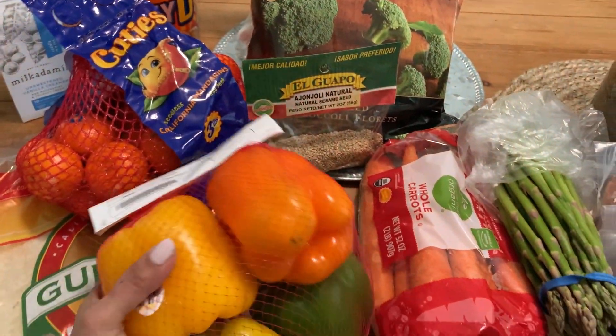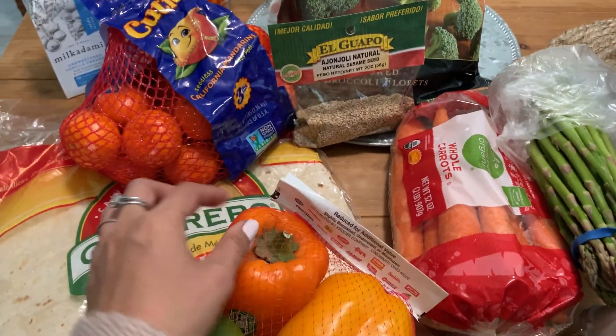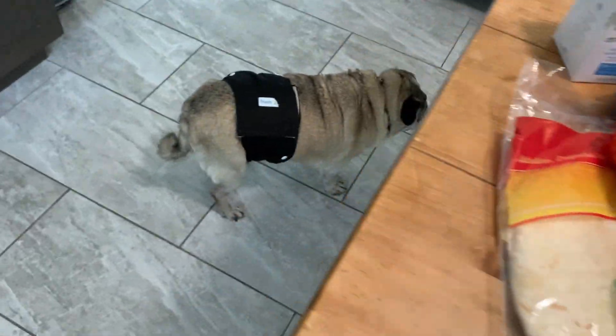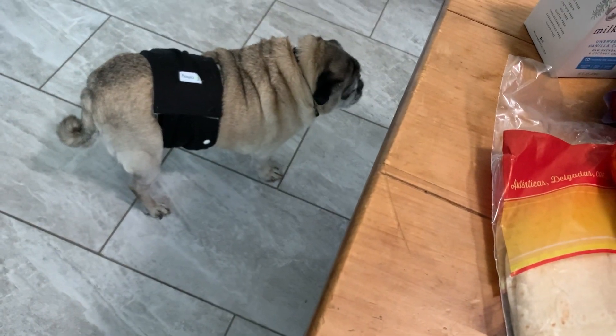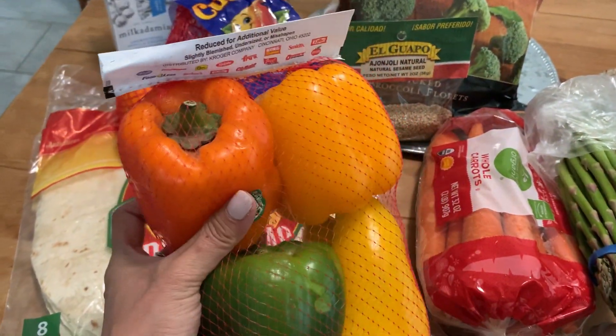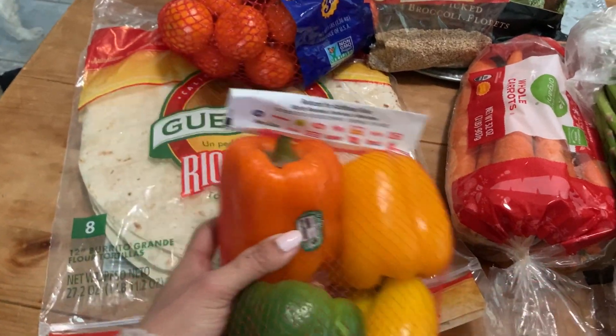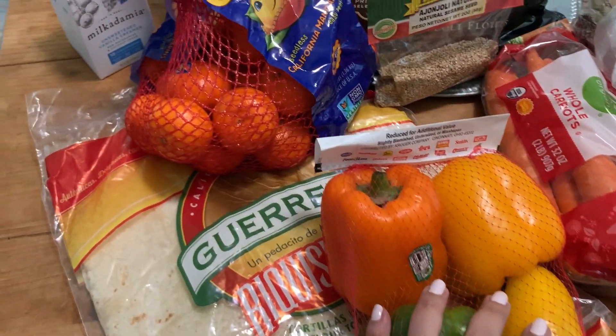I got some bell peppers — they're not perfect. These were the clearance ones, four of them for 99 cents. I don't see a price, but all of the bagged produce in that clearance section is 99 cents.